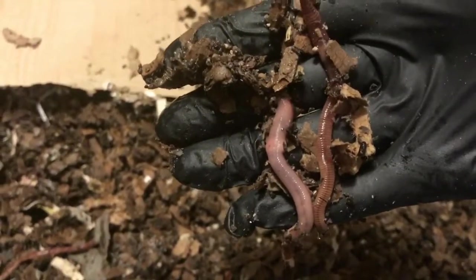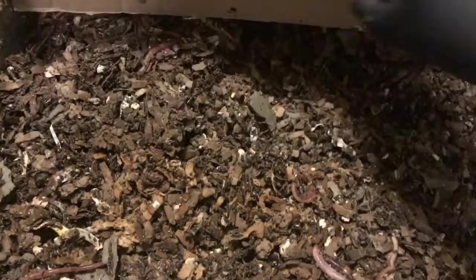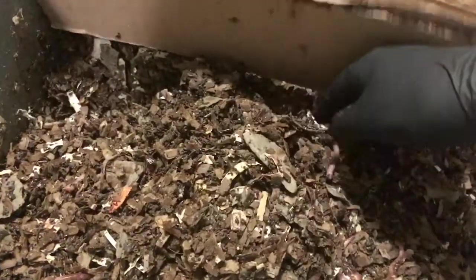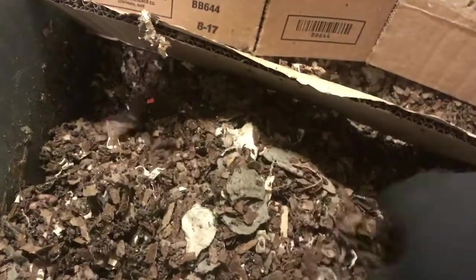These worms look nice and healthy. The top is staying rather dry, but because it's feeling really wet down underneath, I'm not going to water this today. I'll just leave these pieces of cardboard across the top and just let it go.